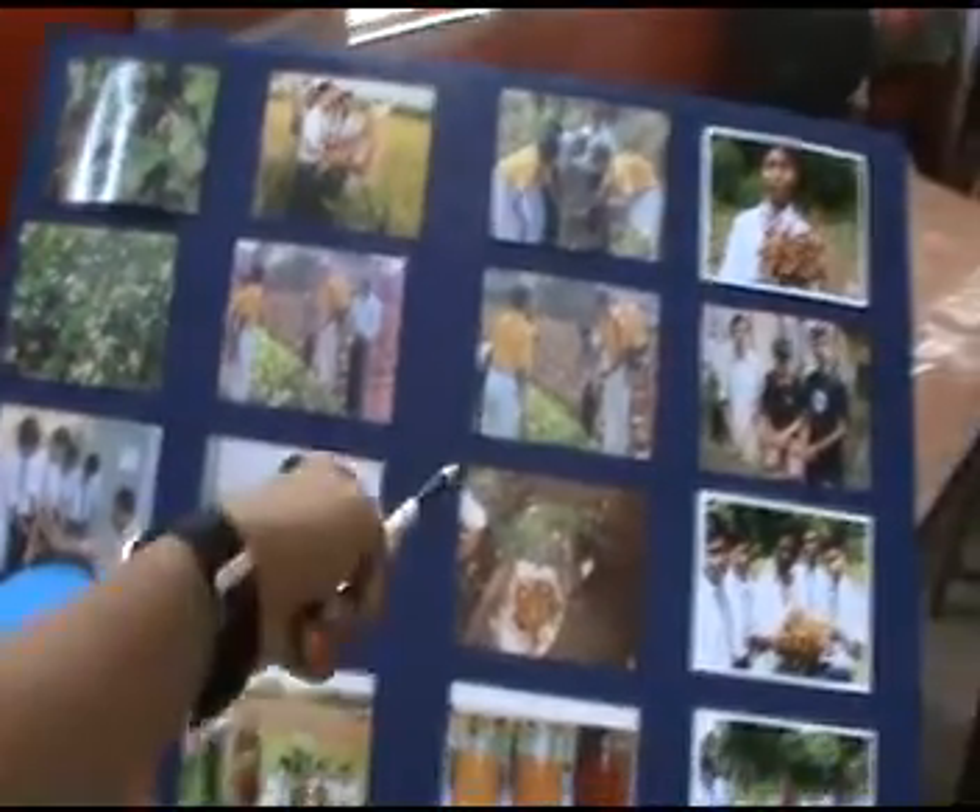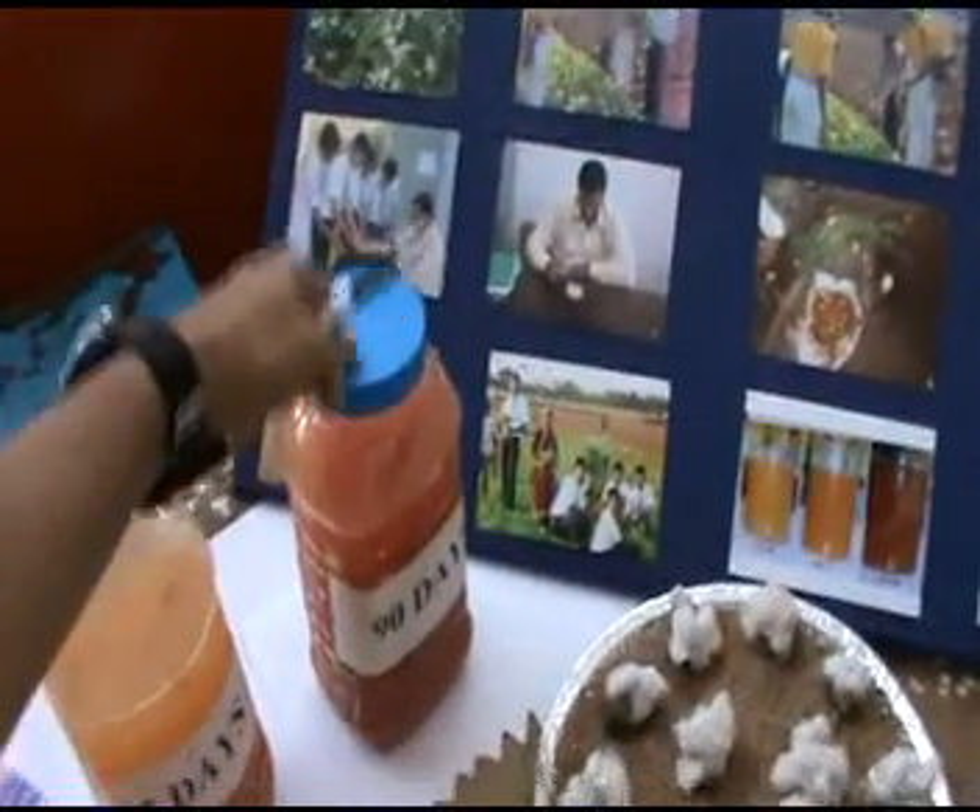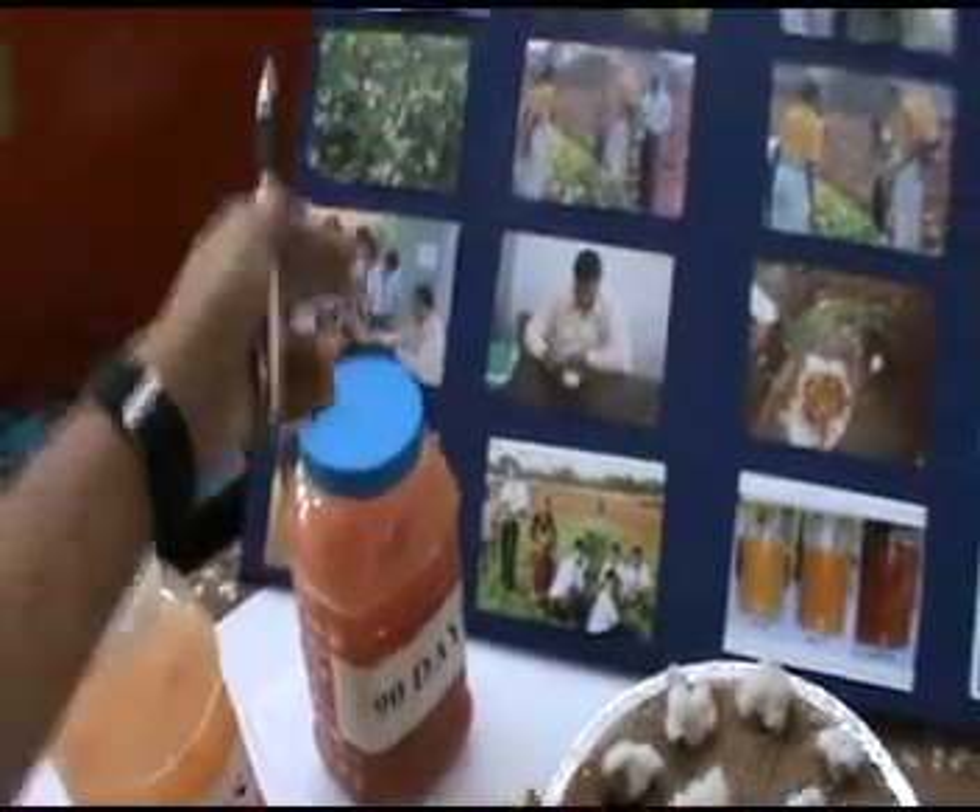We should mix this liquid biofertilizer in a 1 to 2 ratio — meaning if we prepare 1 liter of liquid biofertilizer, we should add 2 liters of water. And then we spray it like this.